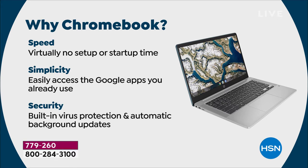Why a Chromebook? Speed — there is virtually no setup or startup time. You log in with your Gmail address. If you don't have a Gmail address, you just sign up for one and all of your photos, all of your mail, if you use Google Drive or Google Earth, all your information just comes over. Simplicity — you can easily access all the Google apps you already use, like Google Earth, Google Drive, Google Mail, Google Notes, Google Sheets.